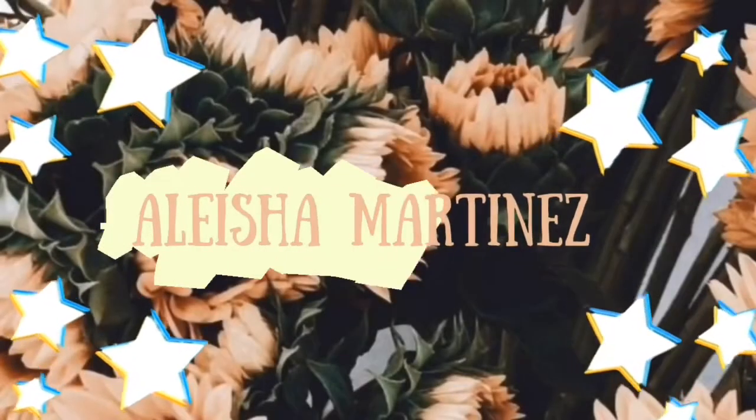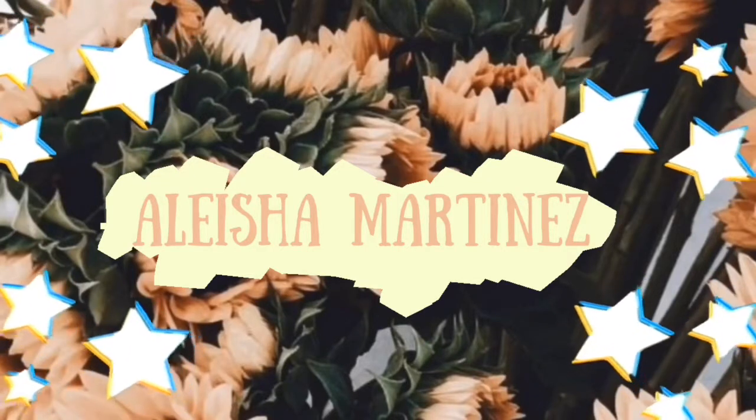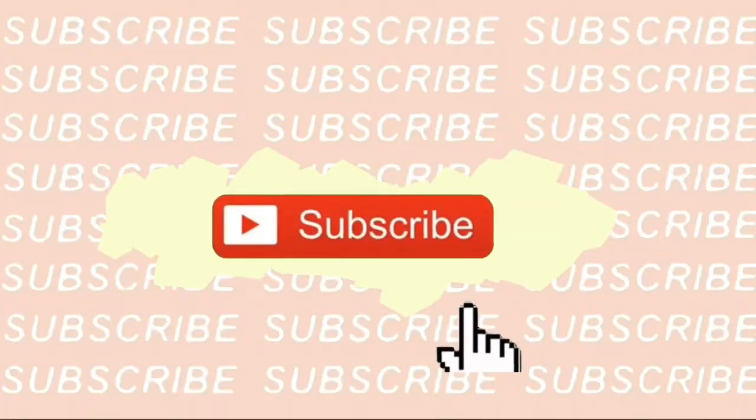Hello guys, welcome to my YouTube channel. My name is Alecha Martinez for those who don't know me, and this is my first YouTube video in English. I hope you like this video and keep watching. My first language is Spanish, so if I say some words wrong, I'm sorry — I'm not the best at talking in English, but I'm gonna try my best.